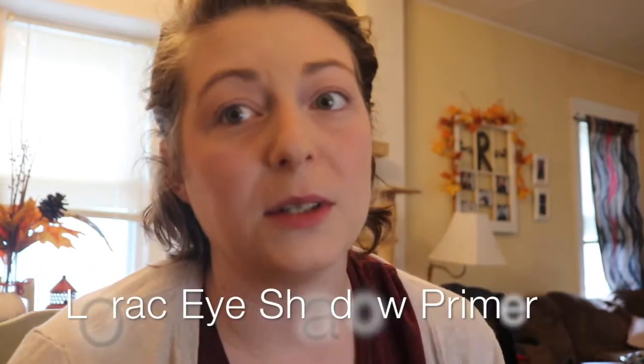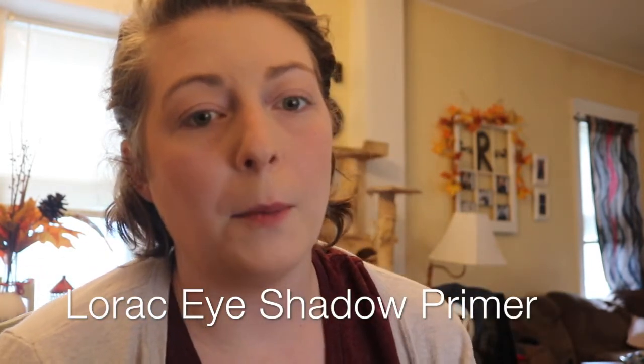For your eyes I always recommend an eyeshadow primer. Elf has one for about a dollar, Laura has one, and Unique has one too. What you do is squeeze a little bit onto your finger and rub it on your eyes — this primes your eyes the same way that a foundation primer works. I usually put it underneath as well.